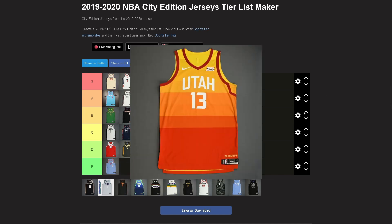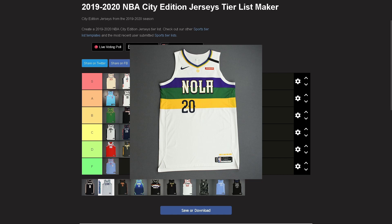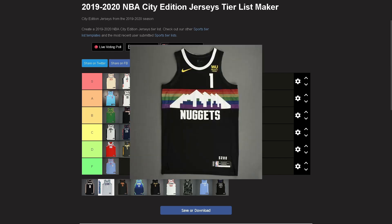Utah — tried and true, that's S tier without a doubt. I might move it to A but I like it at S right now. New Orleans — I can go A. Same jersey as the year prior but it's still good, still simple but it works. Still a good jersey.